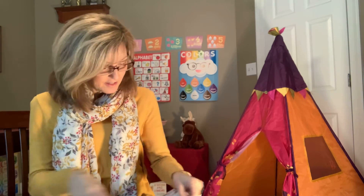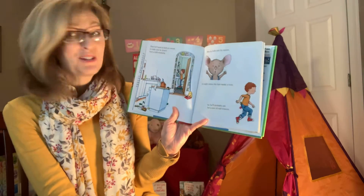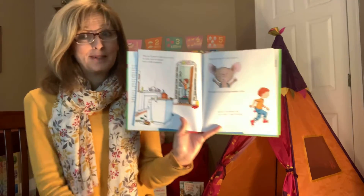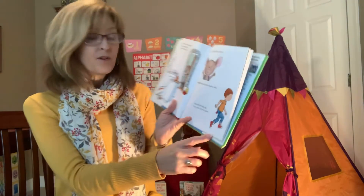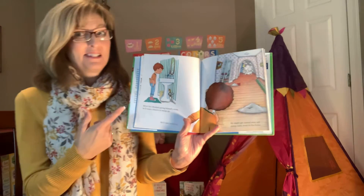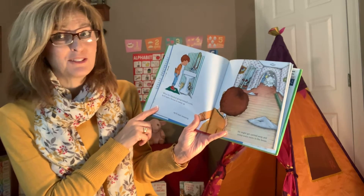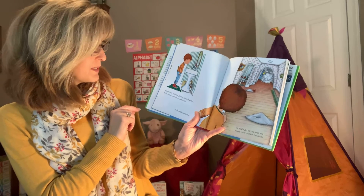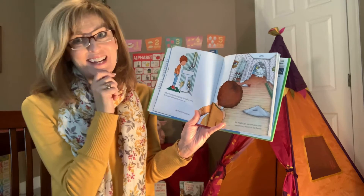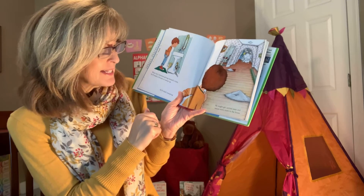If you give a mouse a cookie, he's going to ask for a glass of milk. When you give him the milk, he'll probably ask you for a straw. When he's finished, he'll ask you for a napkin — those are good manners, to make sure you have a napkin when you eat or drink. Then he'll want to look in a mirror to make sure he doesn't have a milk mustache. When he looks into the mirror, he might notice his hair needs a trim. He'll probably ask for a pair of scissors — and when you use scissors, only do that if your mommy or daddy are right there beside you, okay? Because they can hurt you.